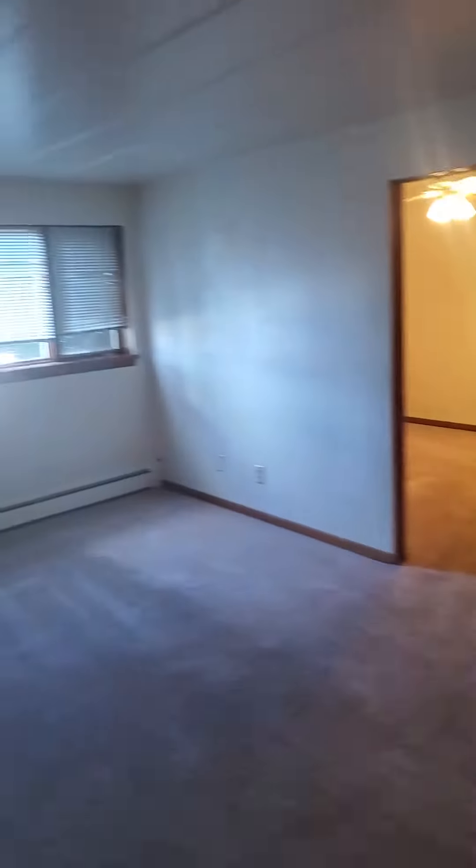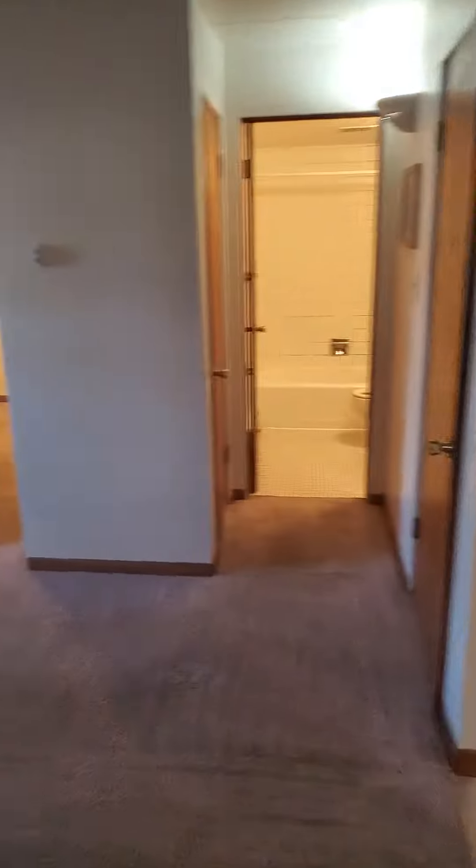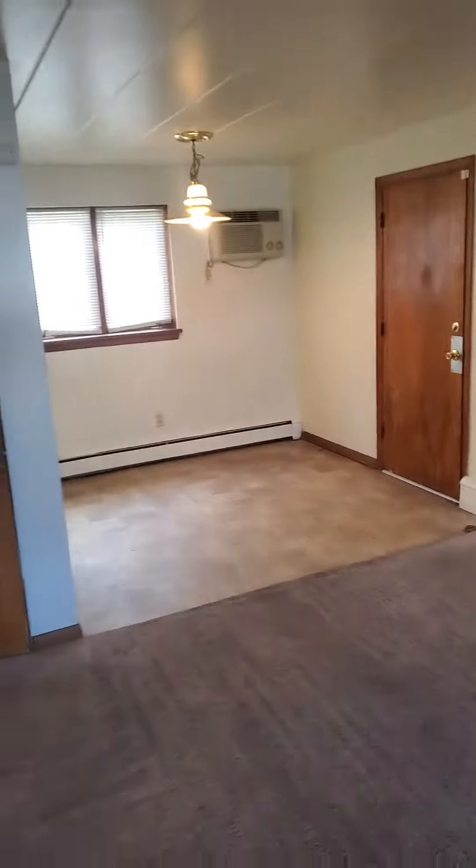All right, so we're walking into the living room area here. Just had the carpets cleaned. You have your living room area, lots of natural light, and it kind of backs right up into the dining room here.